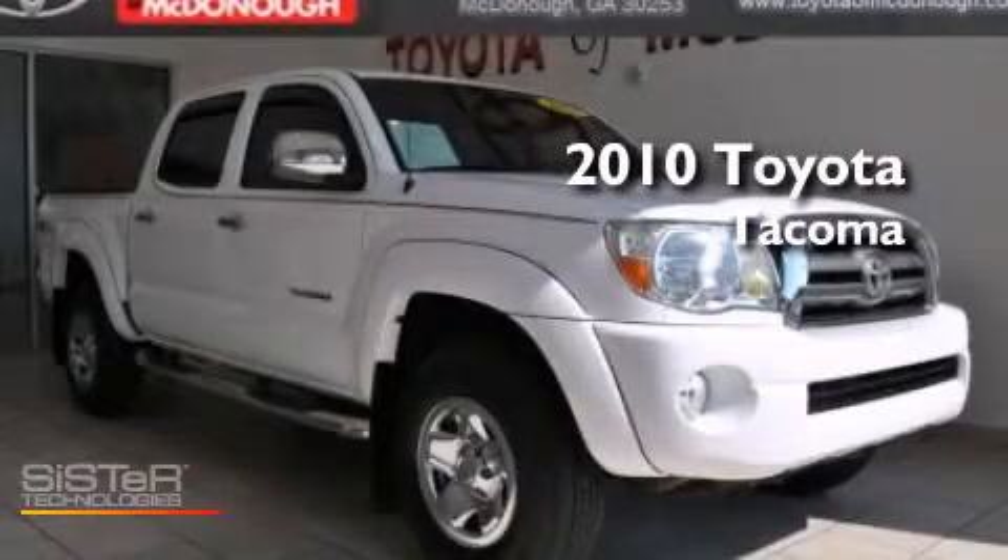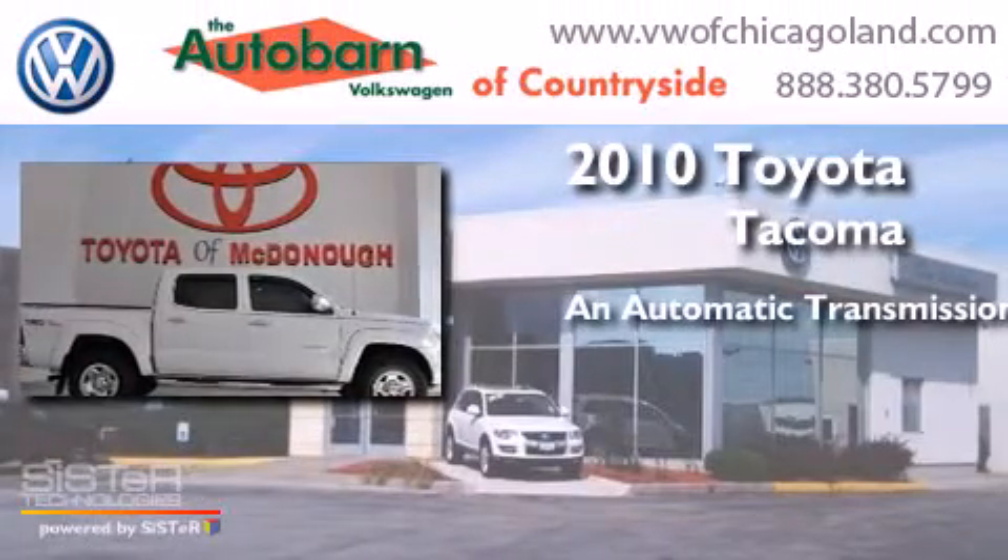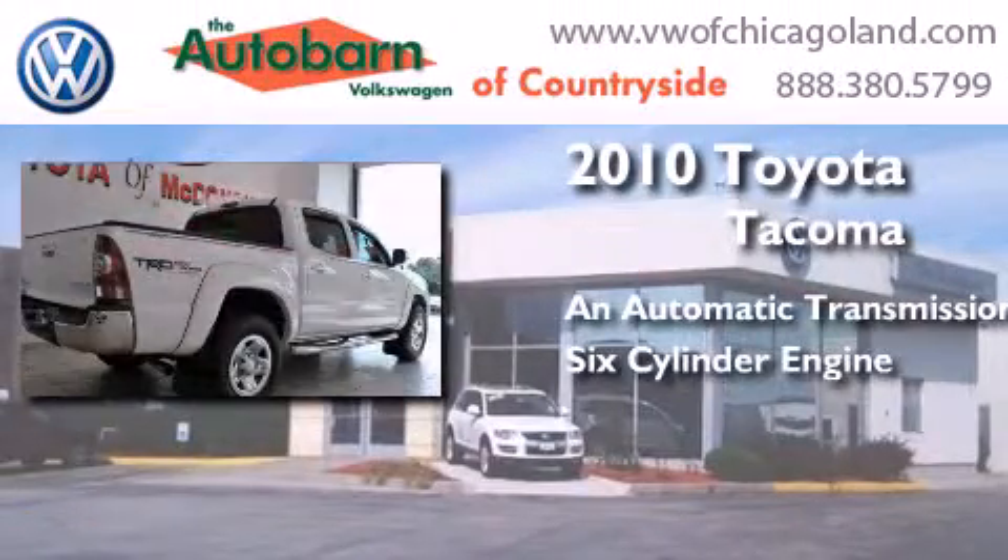This is a certified pre-owned 2010 Toyota Tacoma. This truck has an automatic transmission and a six-cylinder engine.